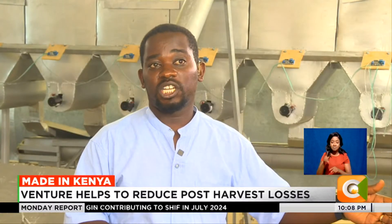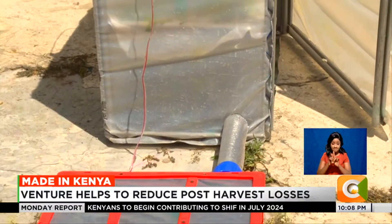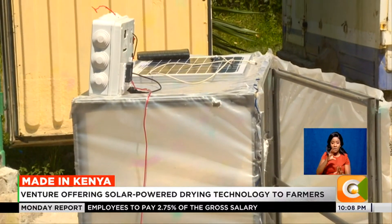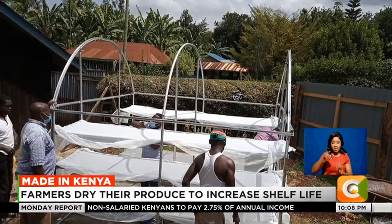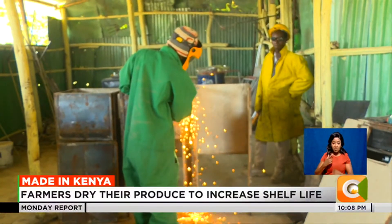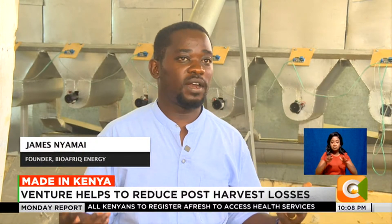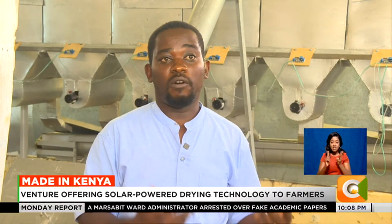The dryers range in price from 25,000 Kenyan shillings all the way to 800,000 Kenyan shillings. With referrals, Nyamai says the reception has been positive from target customers. He now intends to reach more farmers by installing dehydration centers in counties where farmers can dry their produce at a fee. "We are working together with the Ministry of Micro and Small Enterprises, who have given us the first go-down in Makueni County. We are also looking at expanding this technology into East Africa, and have started receiving inquiries from Uganda, Tanzania, and even as far as Zambia."